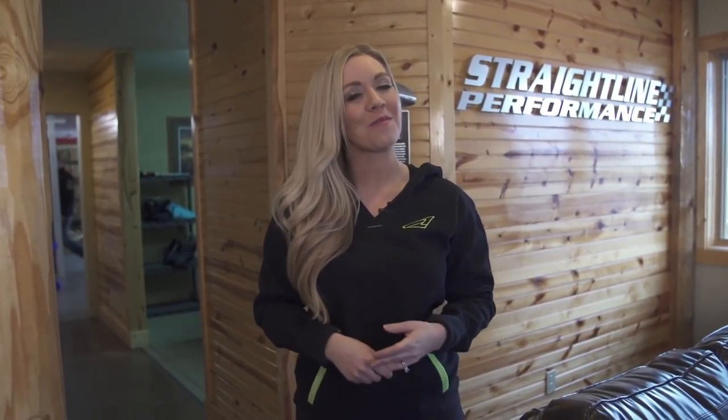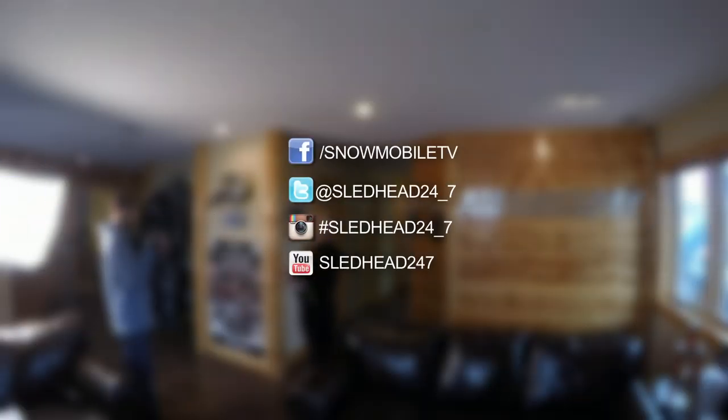The variety of FXR gear is incredible. When I'm in a snowcross event or out riding on my own, I always count on FXR to keep me dry, warm, and looking great. Well, that's all the time we have for this episode of Sledhead 24-7. A huge thank you to Straight Line Performance for having us out today. And remember, introduce someone new to the sport that we love. From all of us here at Sledhead 24-7, thanks for watching, and we'll see you on the snow.